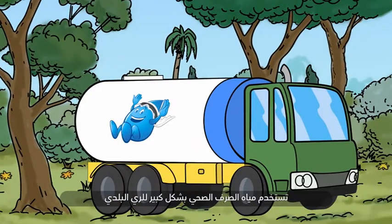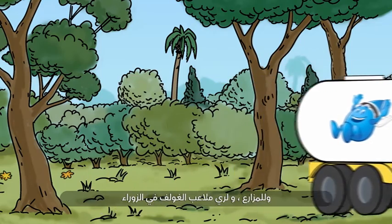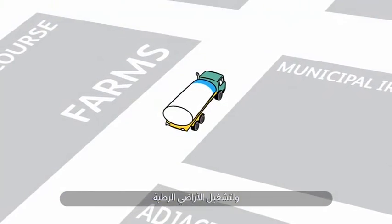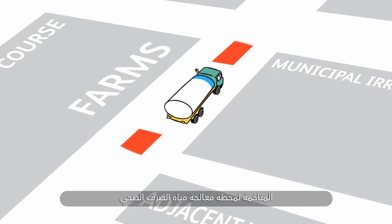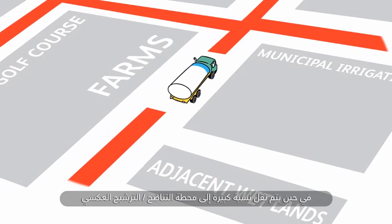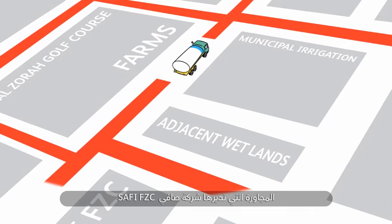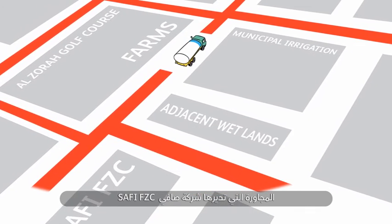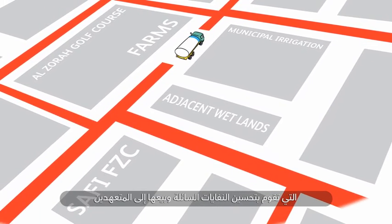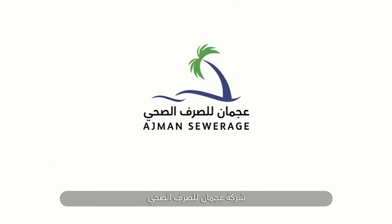The tertiary effluent is used largely for municipal irrigation, for farms, for Al-Zorah golf course irrigation, and for the operation of the wetlands adjacent to the WWTP, whilst a significant proportion is transferred to a nearby reverse osmosis filtration plant operated by Safi FZC, who refine the effluent and sell it on to off-takers.